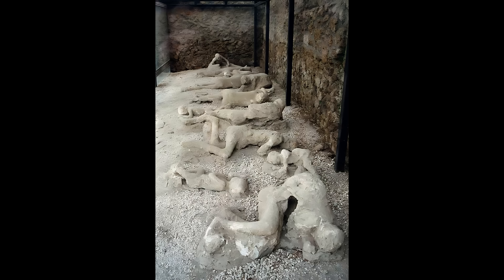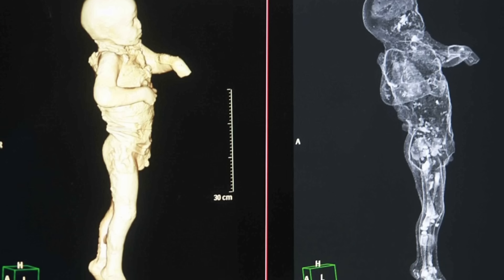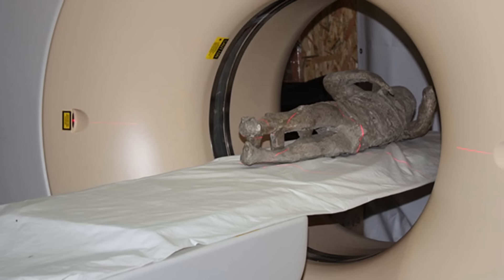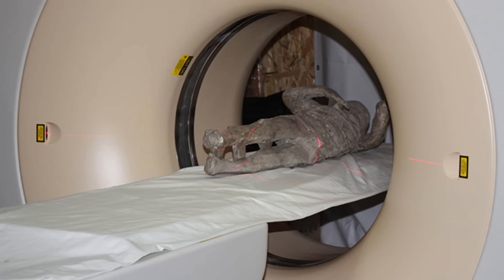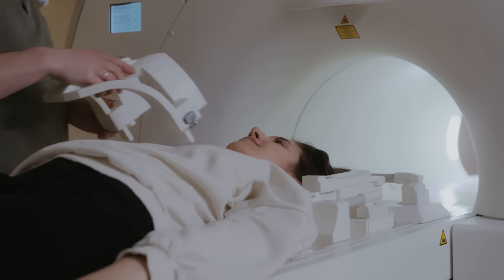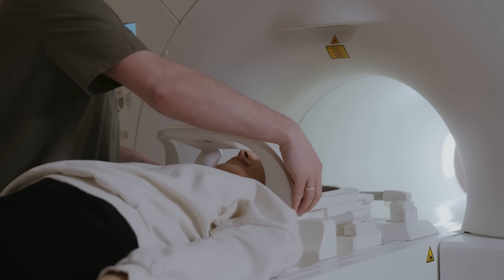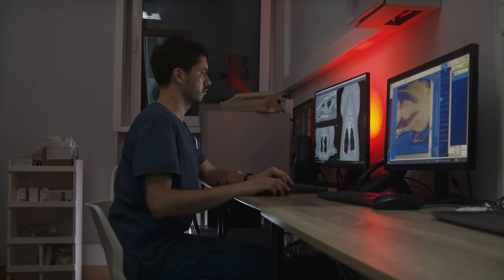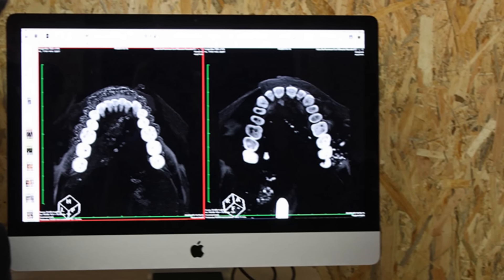The plaster, though effective, was not transparent, meaning that the actual skeletal remains within the casts remained unseen. Over the decades, new approaches were sought to improve the preservation and study of these figures. A major project was undertaken involving the restoration and scanning of 86 of these plaster casts. The primary tool was computerized axial tomography, or CAT scanning — the same technology used in hospitals to create detailed images of the human body. CT scanners use x-rays to take multiple cross-sectional images of an object, and a powerful computer then processes these slices to construct intricate 3D models. For archaeologists, this means they can look through the plaster without disturbing the contents within.